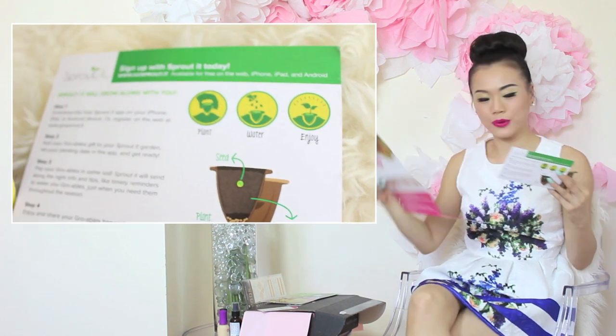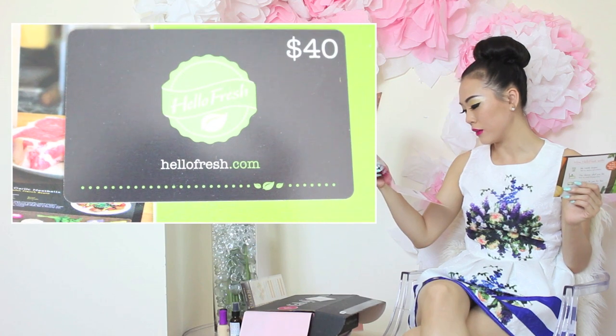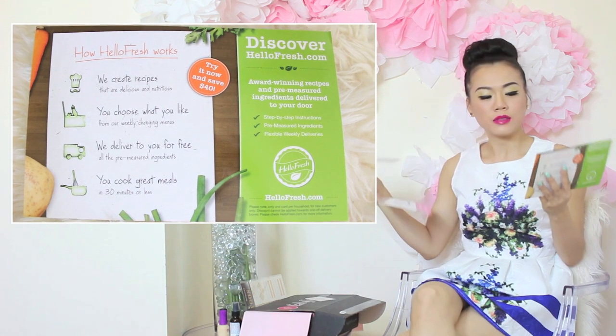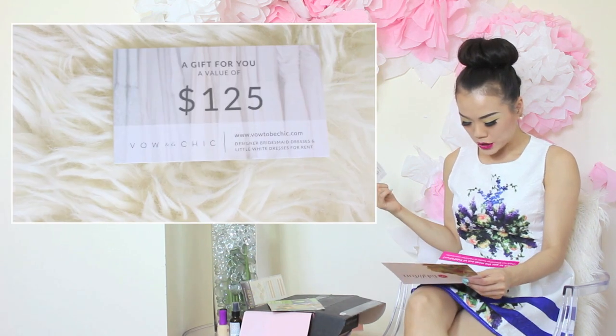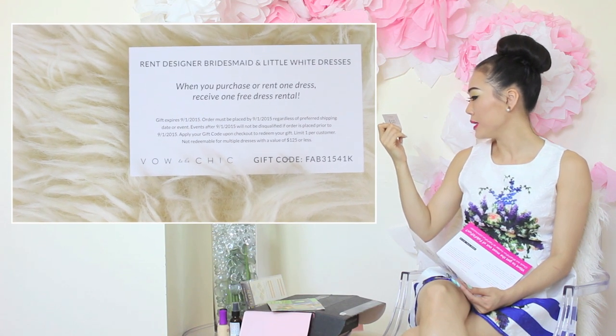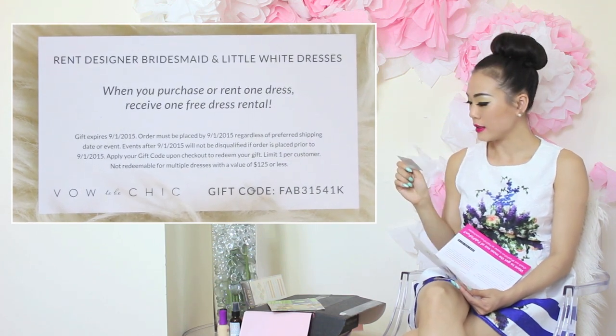The first gift card is by HelloFresh — a $40 gift card. HelloFresh is a weekly meal kit delivery service that provides fresh ingredients, easy-to-read recipe cards, and delicious meals for your whole family. Retail price is $40. They also added a Vow2BeCheek gift card — a gift value of $125. Vow2BeCheek.com offers designer bridesmaid dresses and little white dresses for rent. So if you're getting married, this is actually really good since spring is peak wedding season.